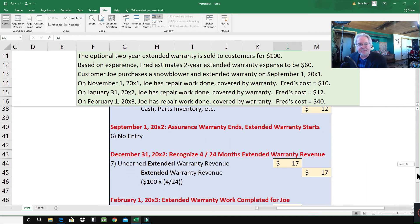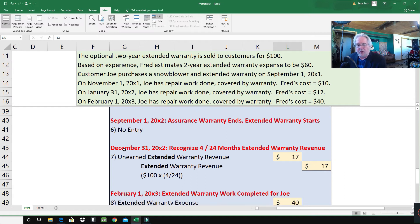On September 1st, 2002, the one-year assurance warranty ends — one year has passed. But the extended warranty begins. There's no journal entry needed for that transition.